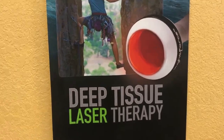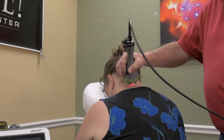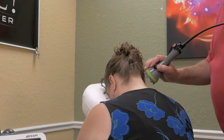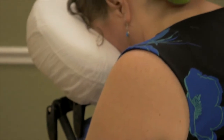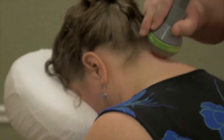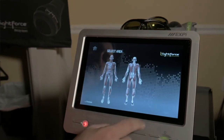We use the LightForce EXPI series of lasers. These are high energy hot lasers. Cold lasers can only get to a half a watt of power. These lasers can actually go up to as high as 24 watts of power, which allows us to push that laser energy deeper into the tissue and affect biochemical changes in living tissue.